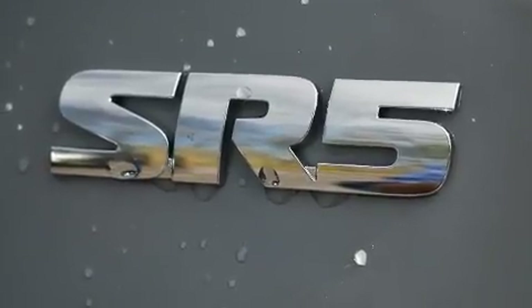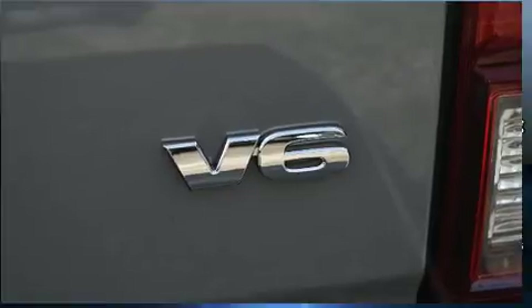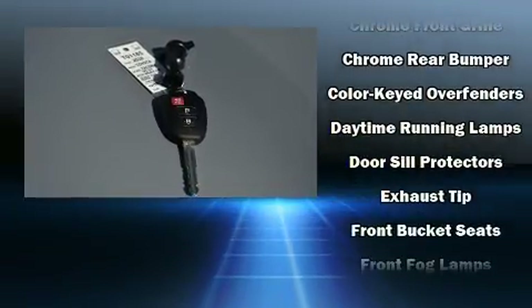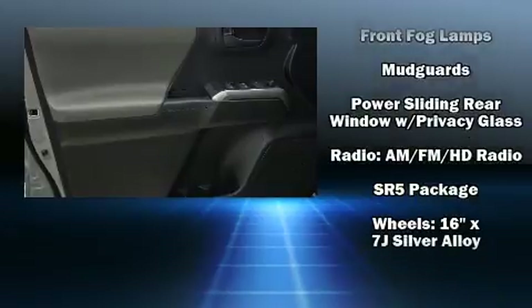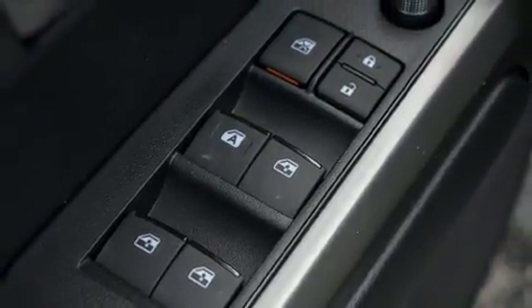Toyota also prioritized safety and security by including dual front impact airbags, front and side impact airbags, traction control, brake assist, anti-whiplash front head restraints, a panic alarm, and ABS brakes. Adaptive cruise control maintains a preset distance behind the car ahead of you, simplifying highway driving and enhancing safety.